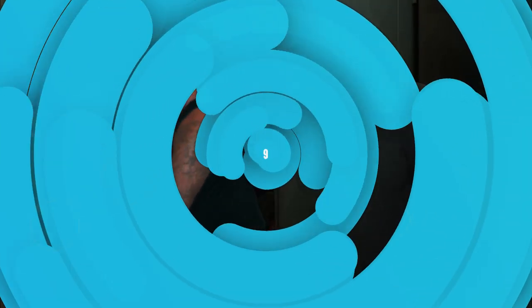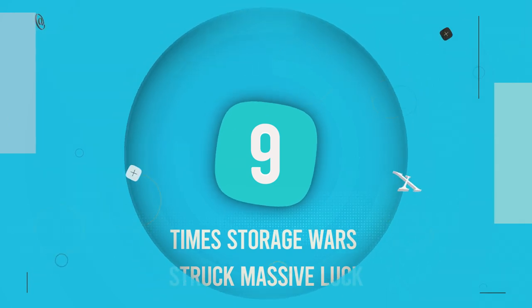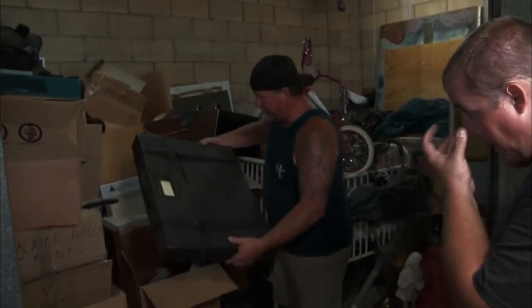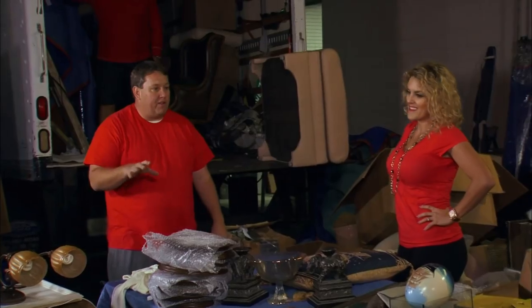Welcome back to the channel, and in today's video we're going to be talking about nine times Storage Wars struck massive luck. If you're a fan of Film Trip, make sure to leave a like on the video, subscribe, and hit the notification bell so that you can be notified when we release our daily videos. Now with all that being said, let's get right into the video.